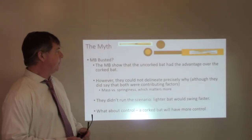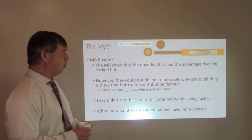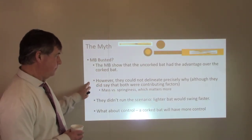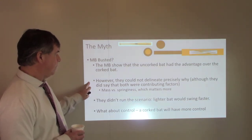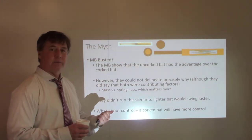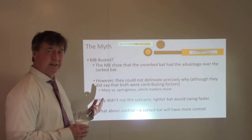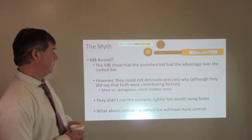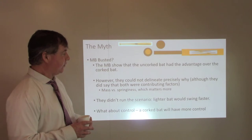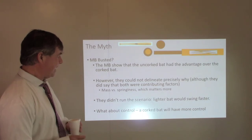So, Mythbusters busted — or did they do a pretty good job? They showed that the uncorked bat had an advantage over the cork bat, so I think they came to the right conclusion. However, they weren't able to delineate precisely why. The cork bat was lighter than the uncorked bat, so is the better performance of the uncorked bat due to the mass or due to the springiness? They didn't run a key scenario: that the lighter cork bat would swing faster.